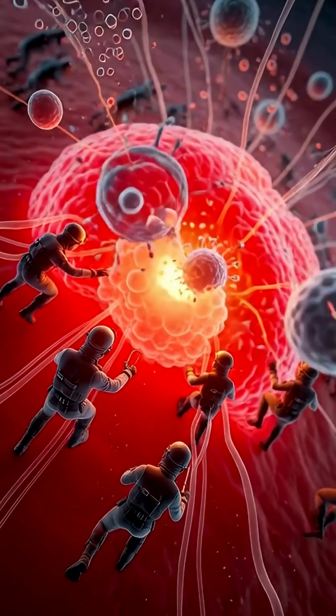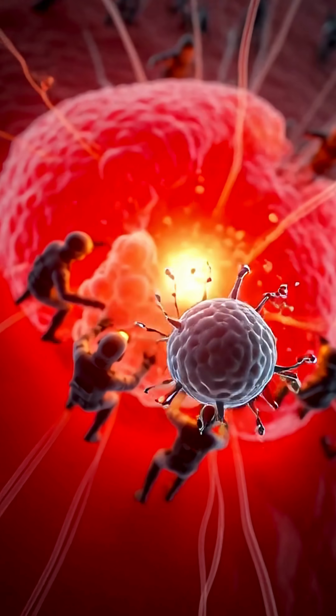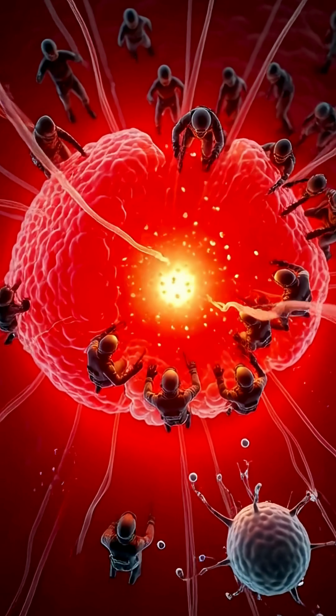Inside, your immune system rises like an alarm. White blood cells rush to the burn, trying to control the damage and prevent infection.